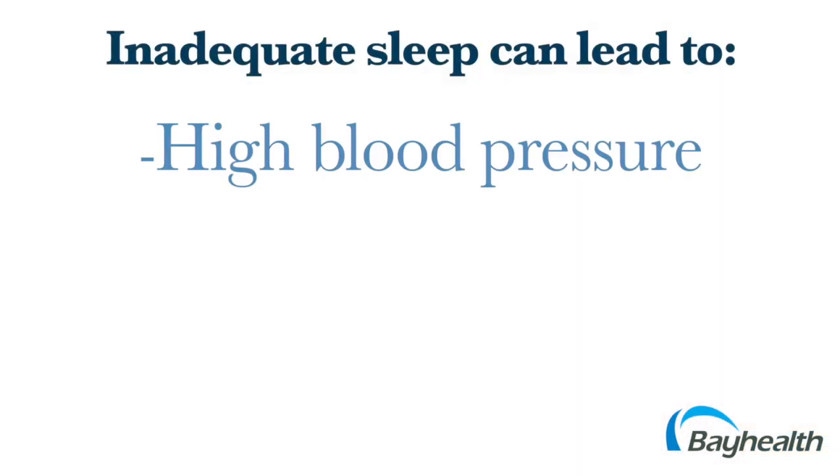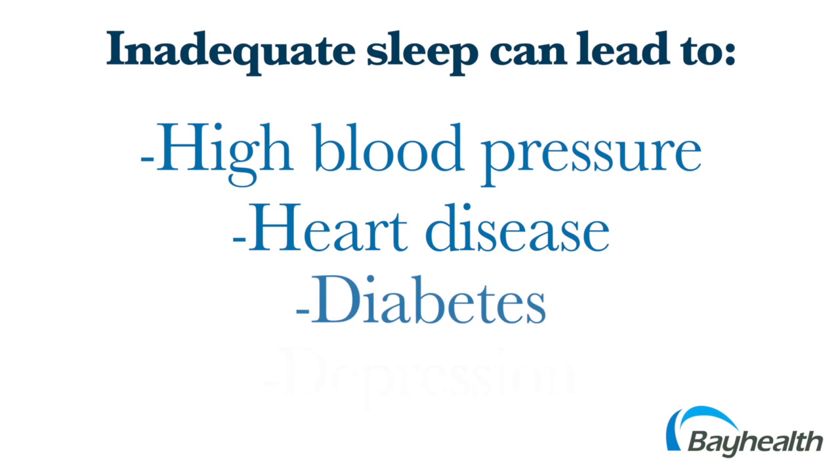Inadequate sleep can have a big impact on your life. It can lead to high blood pressure, heart disease, diabetes, and depression.